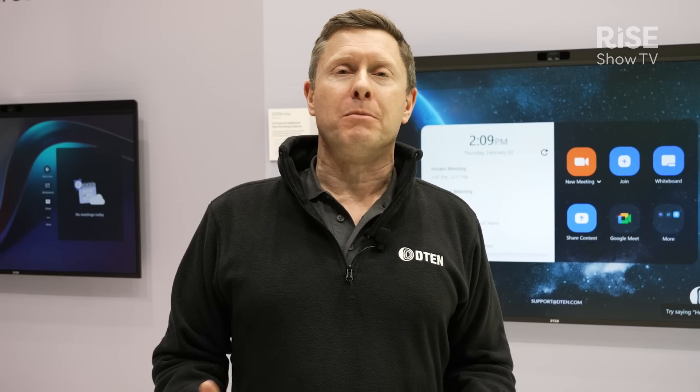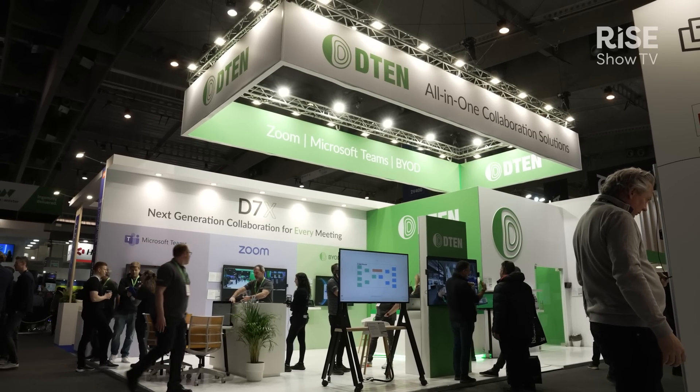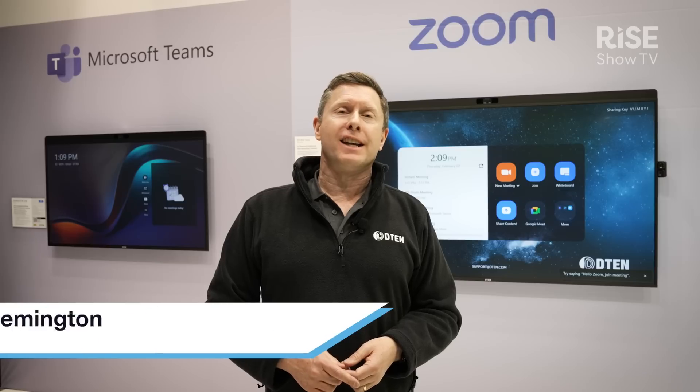Hi, this is Doug Remington. I'm General Manager at D10 and we're showing all our new solutions here at ISE 2023.